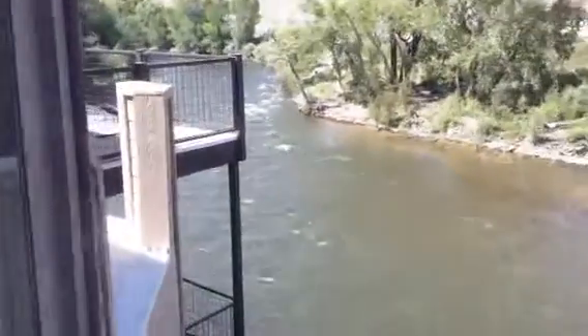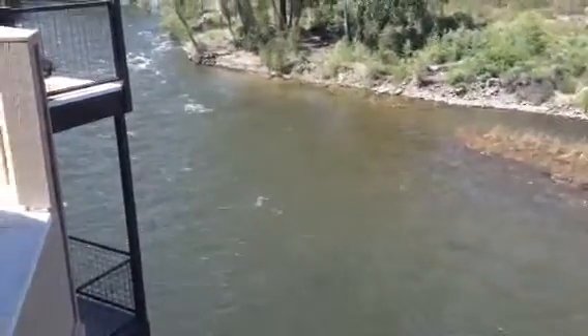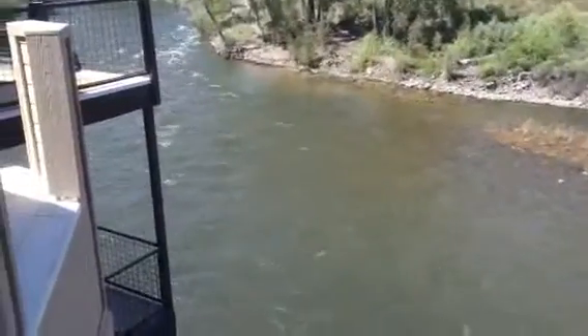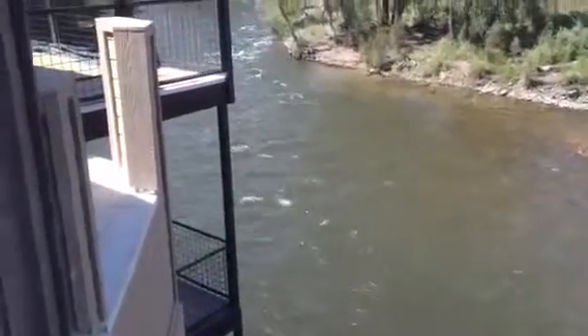A little shot of the Arkansas here — probably running 1,500 to 1,800 cubic feet a second. Perfect. Fishing is awesome.